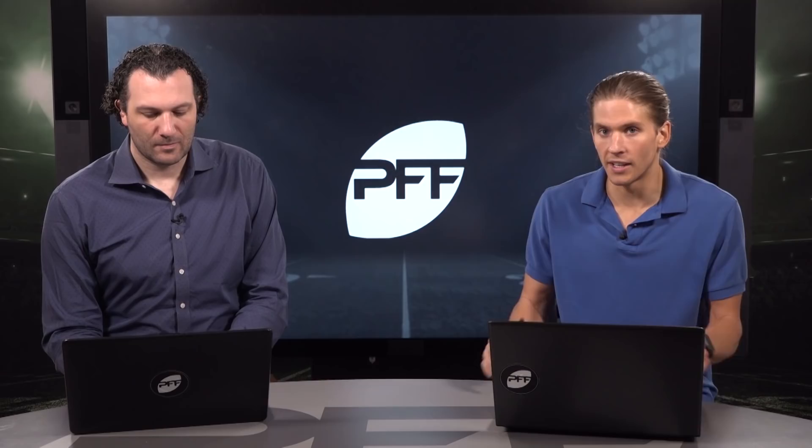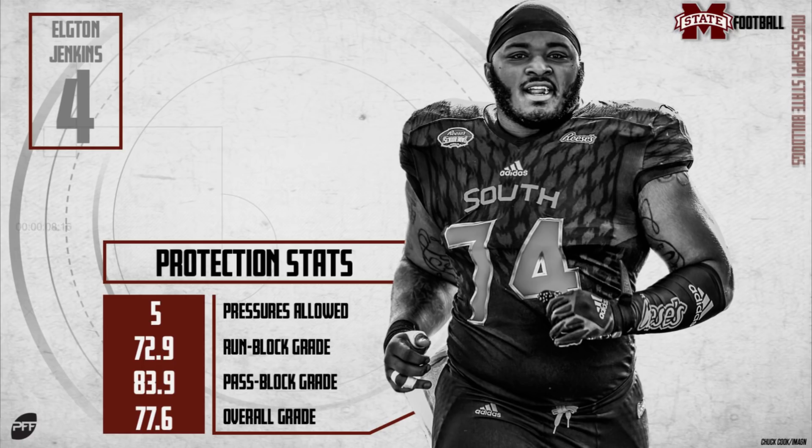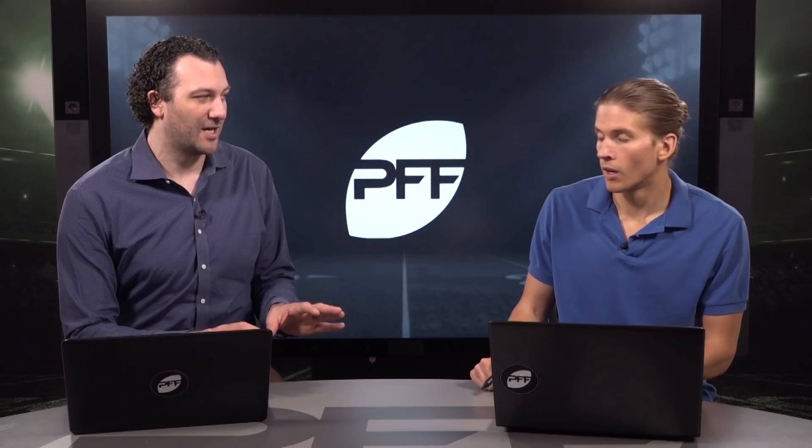Starting with pass protection, he only allowed five pressures all last year from Mississippi State — a couple of years removed from an 88 pass rush grade back in 2016. We've seen four years of play, almost 2,700 snaps over the last four years, with a lot of high-level play from Jenkins. At the Senior Bowl, he was the best center there by a wide margin. He struggled a little more at guard, but that's where he really solidified things for us with his play at center.